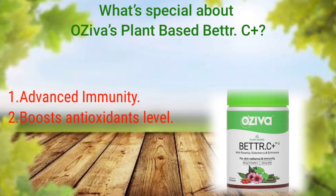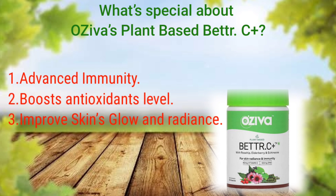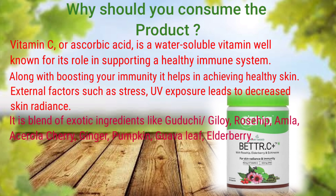OZIVA Plant-Based Better C Plus is made up of 100% natural and plant-based ingredients. Along with Zinc, Rosehip, and Bioflavonoids, it provides advanced immunity, boosts antioxidant levels, and improves skin glow and radiance.